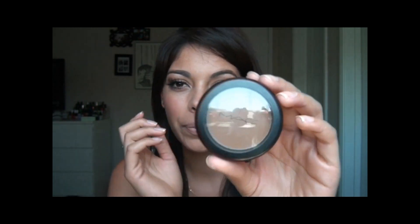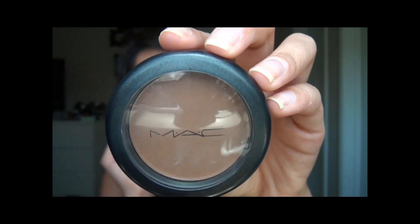My favorite face powder right now, which is my contouring color, is Blunt from MAC. It's my favorite, favorite right now. I use it every single day for contouring to slim down my face a little bit.